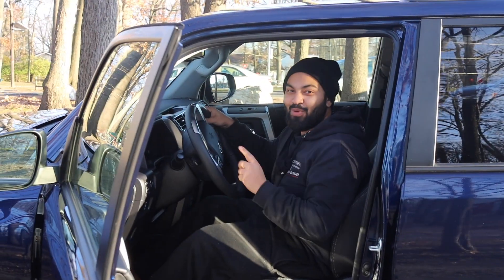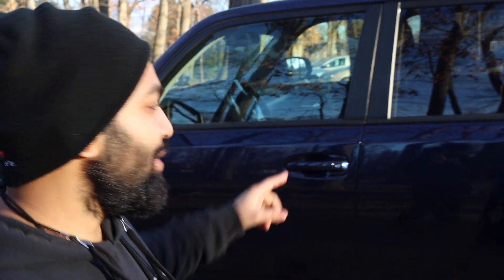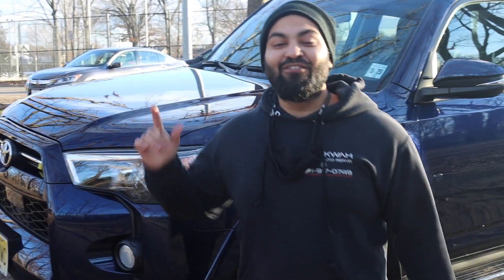This is the 2020 Toyota 4Runner. We picked it up from Toyota in the year 2020 — the year that no one wants to talk about. This baby is a four-liter V6 with 270 horsepower.